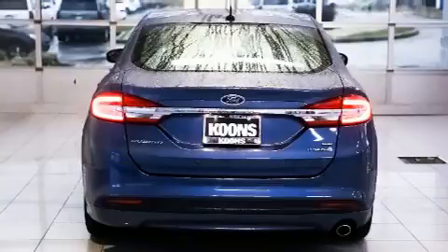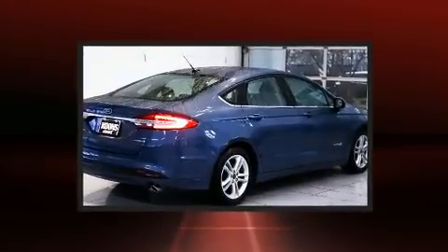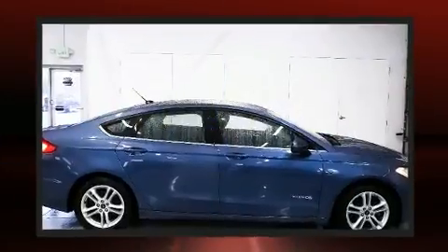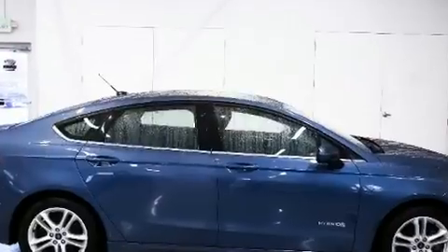Ford paid particular attention to efficiency and practicality with the following features: a tachometer, power front seats, fully automatic headlights, remote keyless entry, and a split folding rear seat.